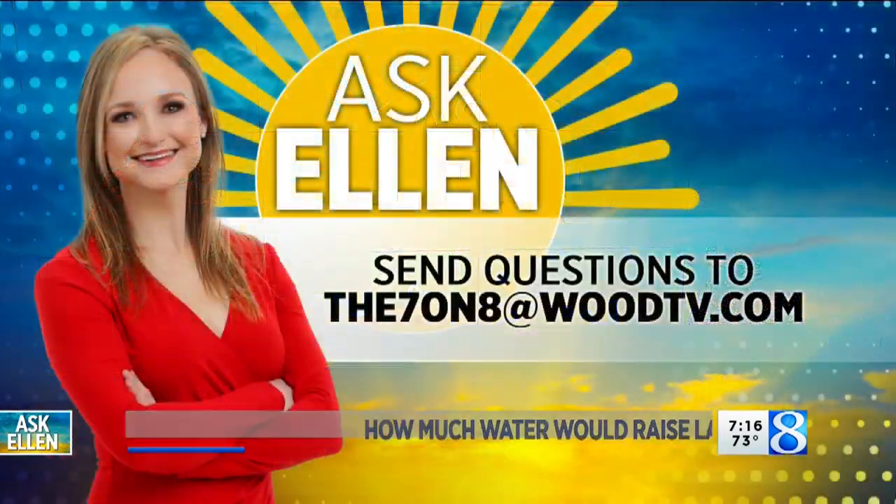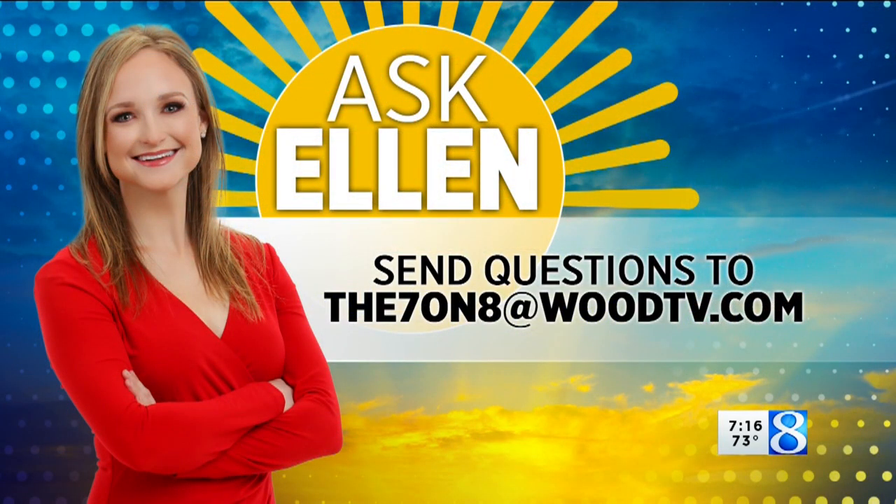Great questions, thank you Ellen. If you want to submit a question for this segment, just email it to the 7 on 8 at woodtv.com. You can also post it to social media and tag us.